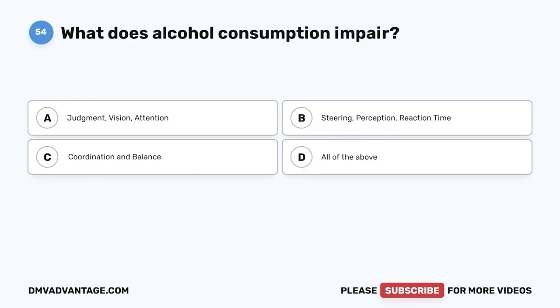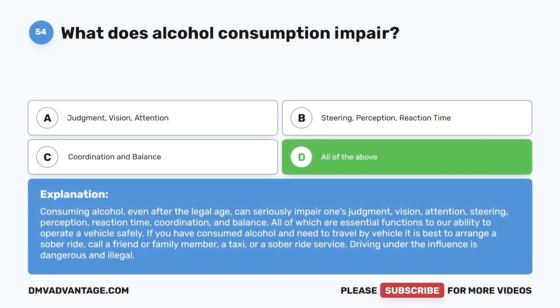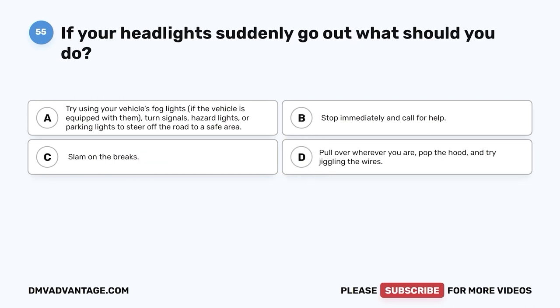Question fifty-four. What does alcohol consumption impair? A. Judgment, vision, attention. B. Steering, perception, reaction time. C. Coordination and balance. D. All of the above. The correct answer is D — all of the above. Consuming alcohol, even after the legal age, can seriously impair one's judgment, vision, attention, steering, perception, reaction time, coordination, and balance — all of which are essential functions to operating a vehicle safely. If you have consumed alcohol and need to travel by vehicle, it is best to arrange a sober ride: call a friend, family member, a taxi, or a sober ride service. Driving under the influence is dangerous and illegal.